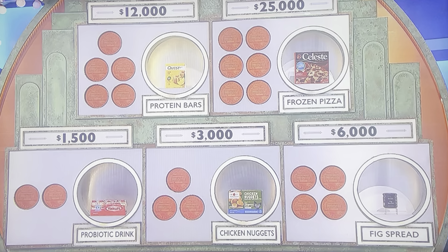We have a probiotic drink, chicken nuggets, fig spread, protein bars, and frozen pizza.